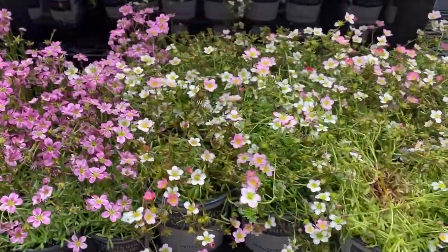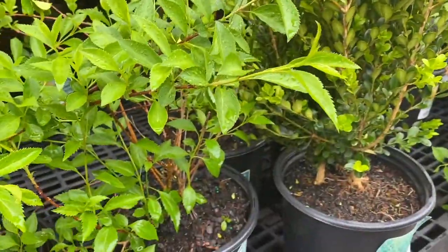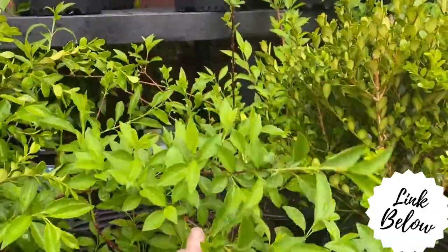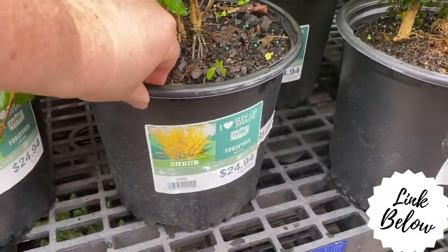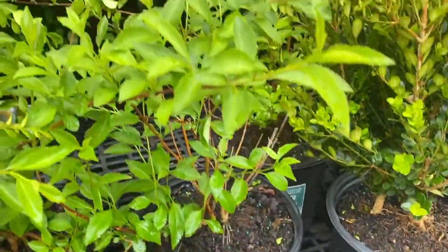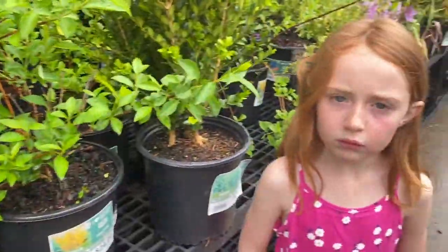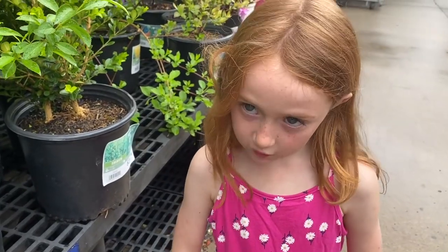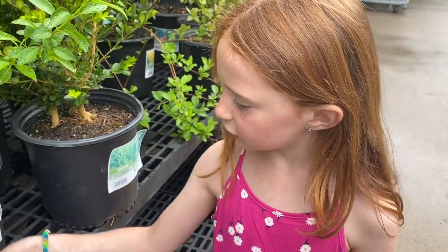Oh, this is interesting. This is forsythia, and they have a bunch up there as well. We just propagated a bunch of forsythia and they are charging $25. That's interesting — maybe a good business idea. I saw this forsythia close to the woods in our backyard and it's starting to get yellow just like this.